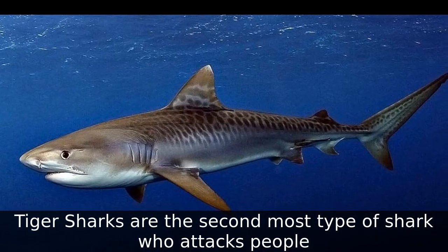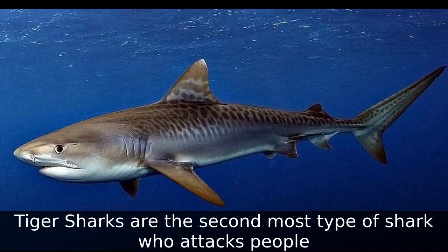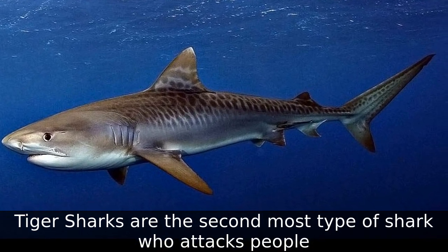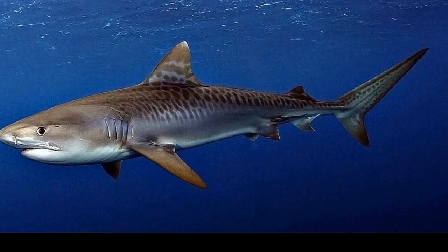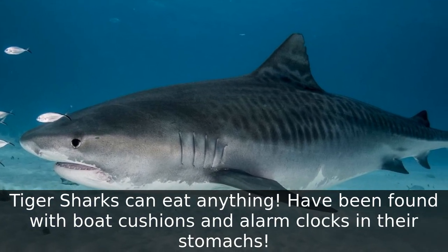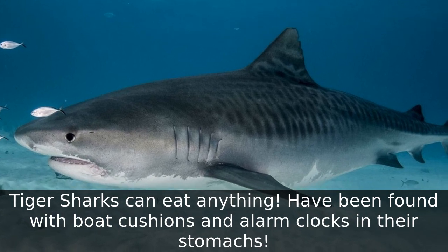Type 17: Tiger Shark. Tiger sharks are the second most common type of shark to attack people. Tiger sharks can eat anything — they have been found with boat cushions and alarm clocks in their stomachs!